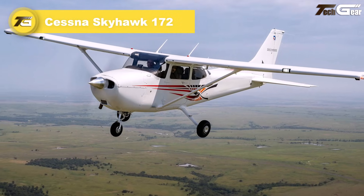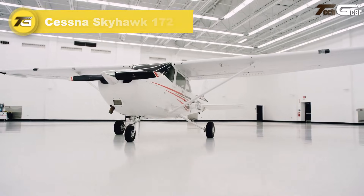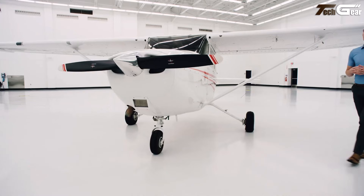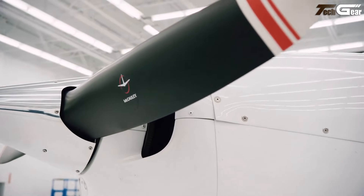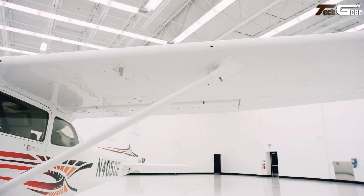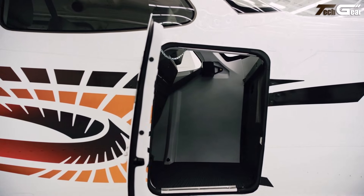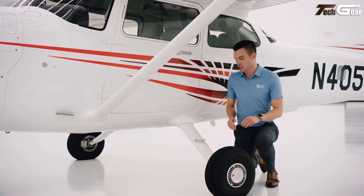Cessna Skyhawk 172. The Cessna 172 Skyhawk remains a beloved icon in light aviation for good reason — it blends simplicity, reliability, and practicality into a charming four-seat airplane. Powered by a 180-horsepower Lycoming engine, the Skyhawk cruises around 124 knots with a useful range of roughly 640 nautical miles and has a service ceiling near 14,000 feet. Inside, the cabin accommodates three to four people comfortably, including minimal baggage space, making it ideal for short to moderate cross-country trips or flight training.